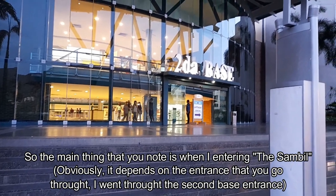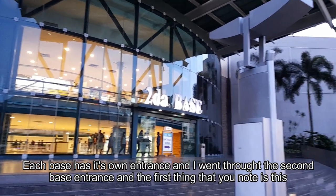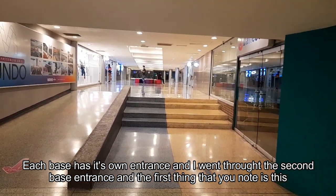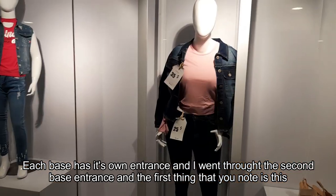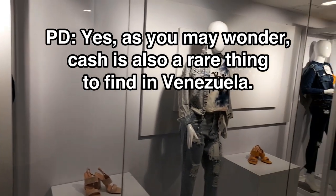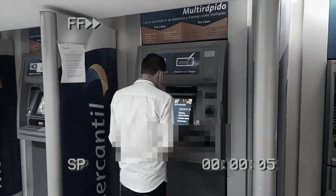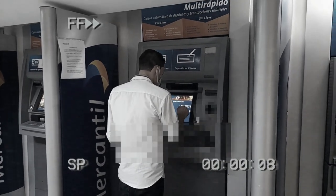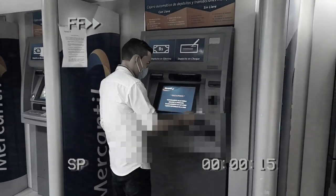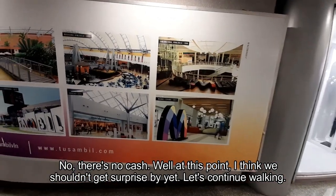The main thing that you notice when entering the Zambil — obviously it depends on the entrance you go through — I went through the second base entrance. The first thing you notice is this big hall leading to the bank. Yes, at the end there's a bank, and we're going to go there and see whether there's some cash or not. Let's go check it out. No, there's no cash. Well, at this point I think we shouldn't be surprised by it. Let's continue walking.